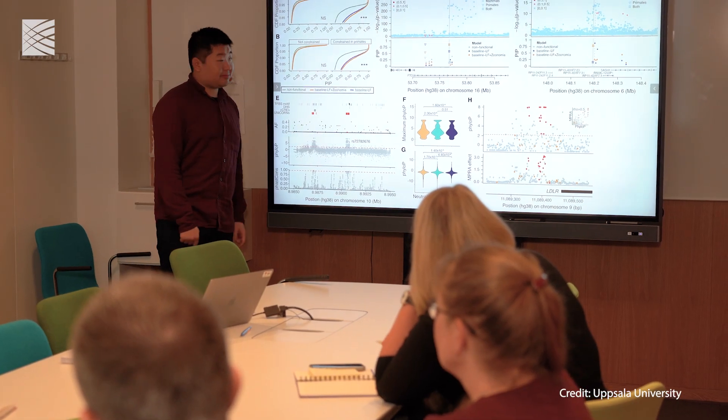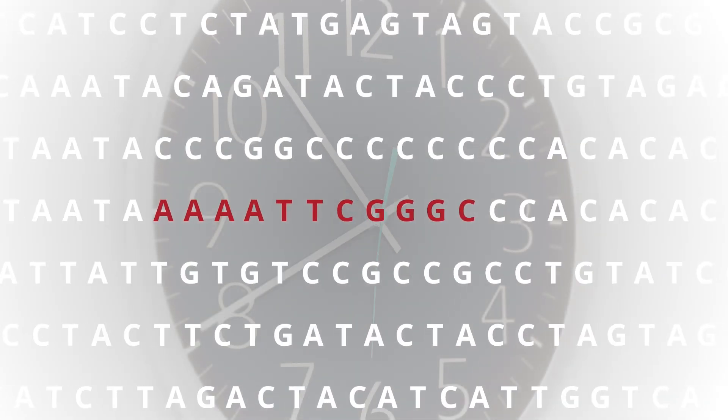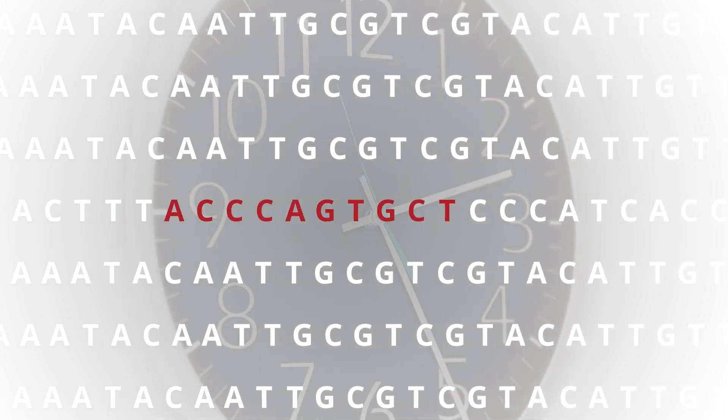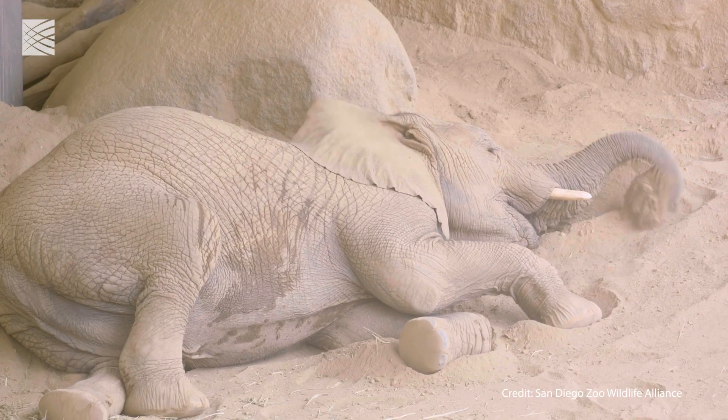We can look at this comparison of hundreds of different mammals and identify places in the DNA with two different and very distinctive patterns. The first is a position that doesn't have any changes in it at all, suggesting that every time that position changed, those animals didn't survive. So that suggests it's doing something very important. It's also important to look at positions that are changing quickly, because they are often the ones that allow species to evolve and adapt to their unique environments.